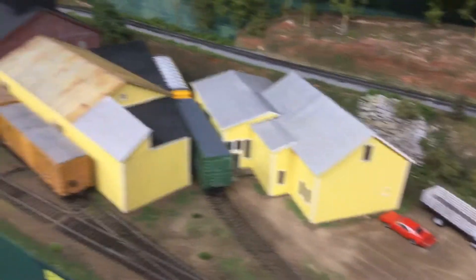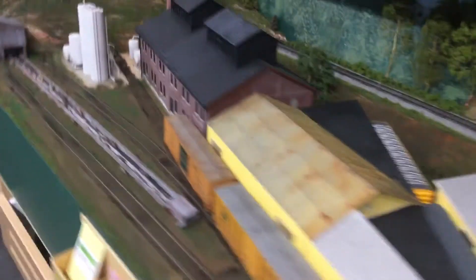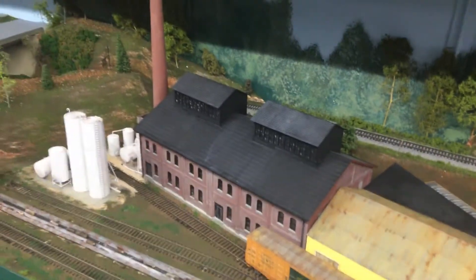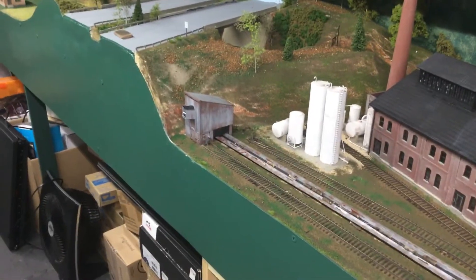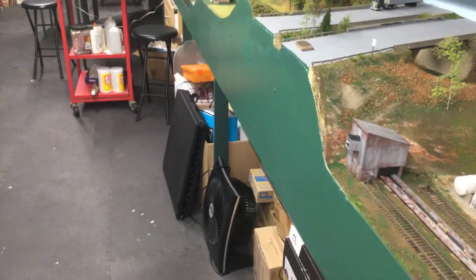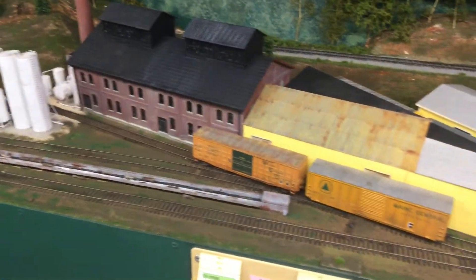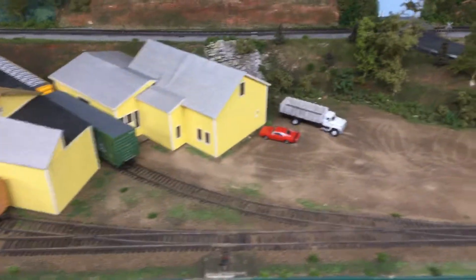That building was scratch built, and then we have this structure here which is kit-bashed and scratch built — a mix of that. And then we have this structure here, which is a kit bash of two kits put together to make the main mill building, with chemical loading and stuff like that. There's a pulp wood conveyor, and the rest of the mill where you had the digester and stuff would be out here now. This job usually has about four or five cars or more that get switched out during a run out to Lewiston Lower.